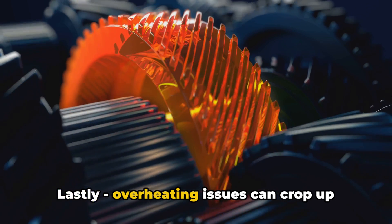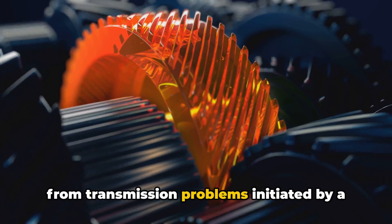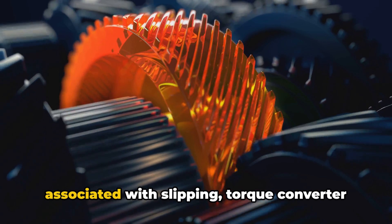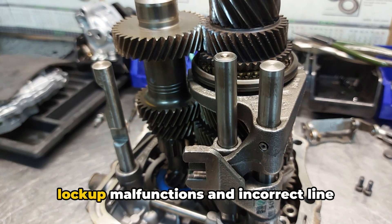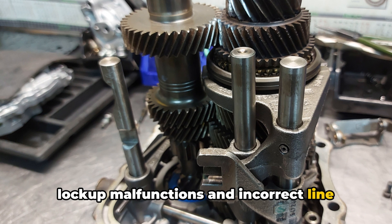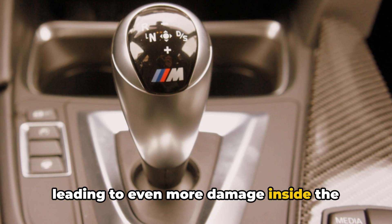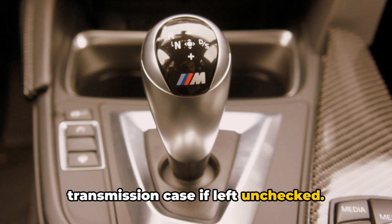Lastly, overheating issues can crop up from transmission problems initiated by a bad TCM. Excessive heat and friction buildup associated with slipping, torque converter lock-up malfunctions, and incorrect line pressure can start to smoke or smell, leading to even more damage inside the transmission case if left unchecked.